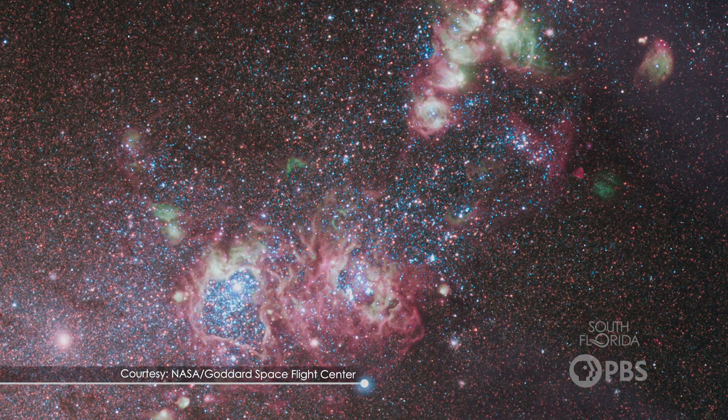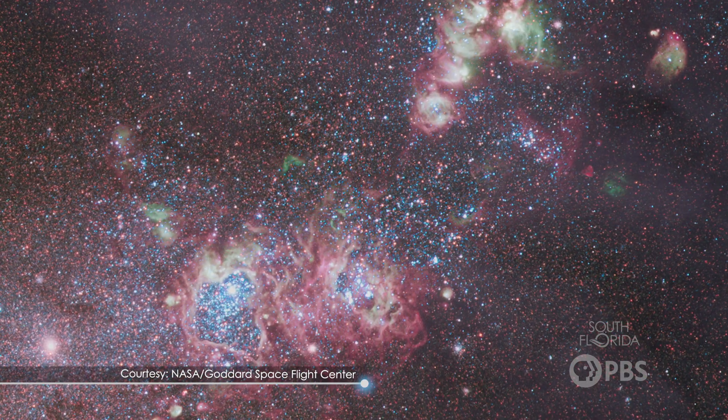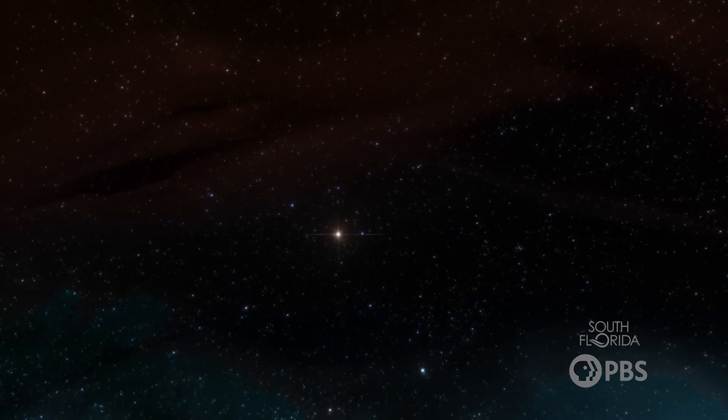To understand why black holes exist, though, we need to explore the life cycle of stars. Stars are born from vast clouds of gas and dust. Over millions of years, gravity causes these clouds to collapse and form a dense core, known as a protostar—basically, a young star.